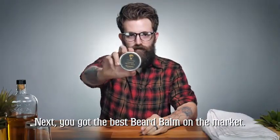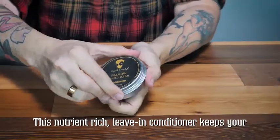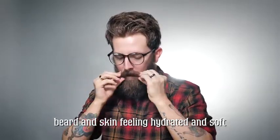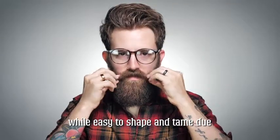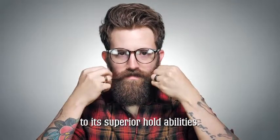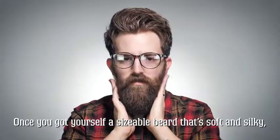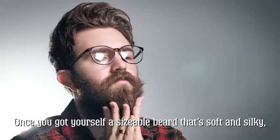Next, you've got the best beard balm on the market. This nutrient-rich leave-in conditioner keeps your beard and skin feeling hydrated and soft while easy to shape and tame due to its superior hold abilities. Say goodbye to that annoying beard itch and dandruff. Once you've got yourself a sizable beard that's soft and silky,